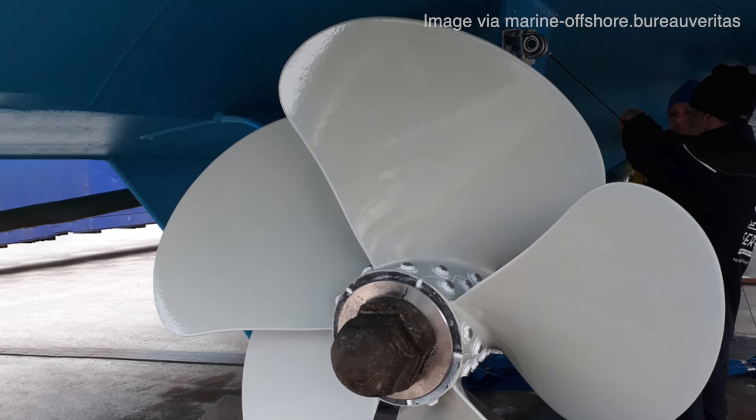The evolution of ship propellers is a testament to human ingenuity and the relentless pursuit of improvement. From the early days of paddle wheels and simple screw designs to the advanced, high-efficiency propellers of today, each step in this journey has been driven by the need to move ships more effectively through the water. As we look to the future, the challenges of climate change and the demand for sustainable maritime transport will continue to drive innovation, and while the basic principles of propeller design may remain unchanged, the materials, methods, and technologies used to create them will continue to evolve, ensuring ships navigate our oceans more efficiently and responsibly.